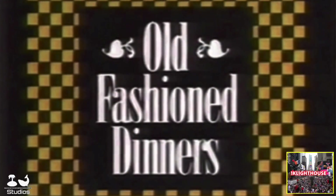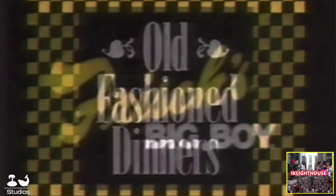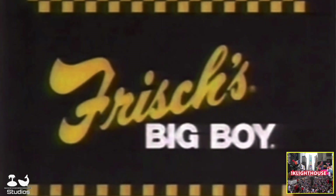If you're ready for old-fashioned cooking at an old-fashioned value, you're ready for good old-fashioned dinners at Frisha's Big Boy. Featuring delicious country fry steaks, hot roast meat, what mom used to make, even liver and onions, or grilled chicken.